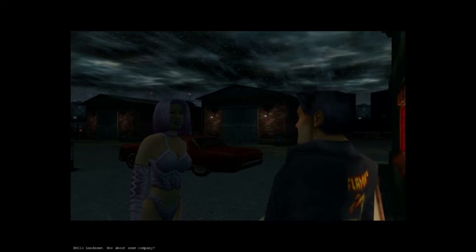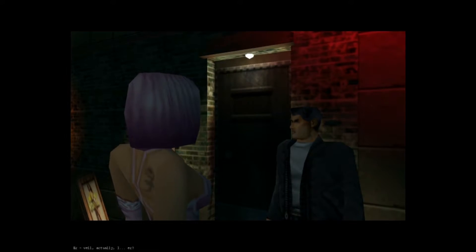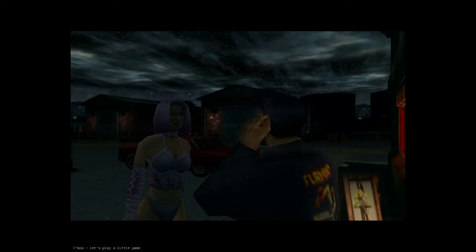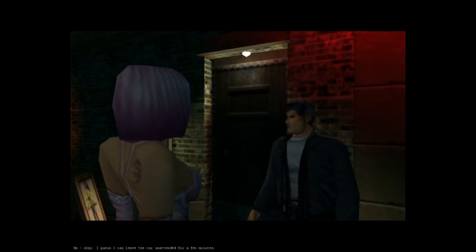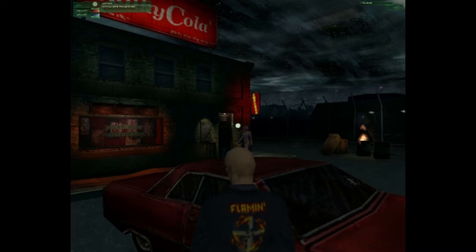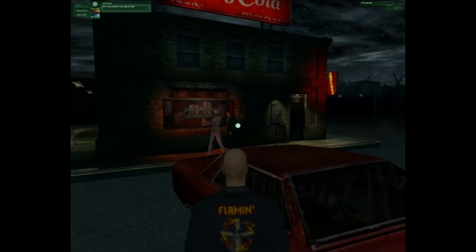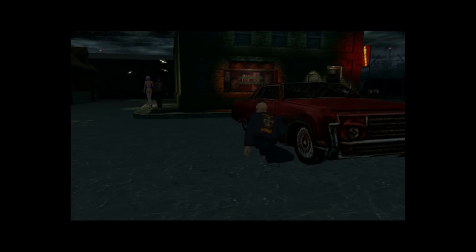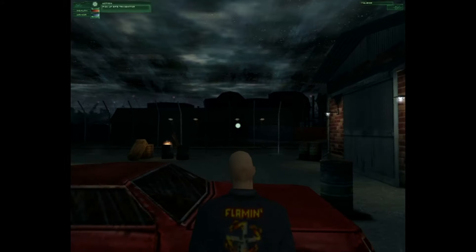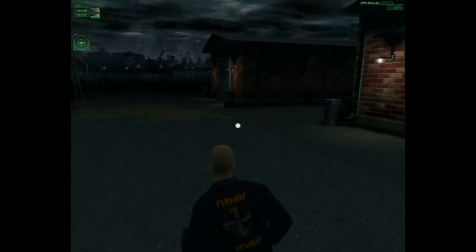'Hello handsome, how about some company?' 'Well, actually I—' 'Come on, let's play a little game.' 'I guess I can leave the car unattended for a few minutes.' As soon as he turns to face that way is when I'll attach the GPS transmitter, just so they don't see me. There — and basically all I have to do is wait until they're finished and then follow the car.